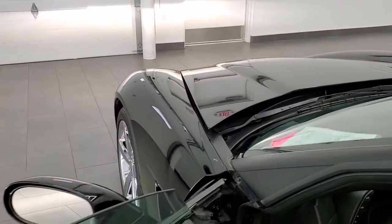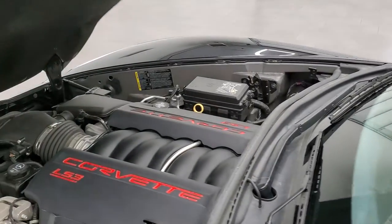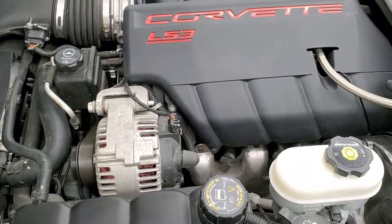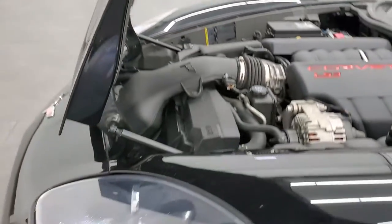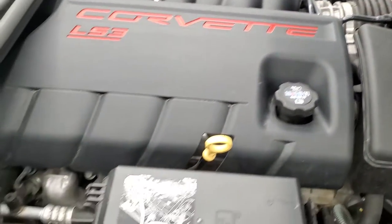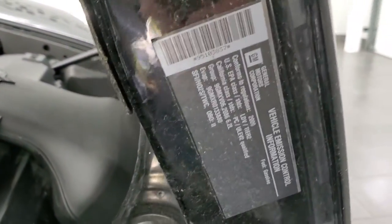I'd personally like to thank you for checking out the video today, and hopefully from this HD video you've been able to tell just how nice this car is, inside and out. Under the hood, we have the 6.2-liter V8 LS3 motor. The engine bay is very clean. You can see those shocks are doing a nice job holding that big hood up. HID headlamps are nice and bright. Once again, this car has been fully safetied and inspected, has a fresh oil and filter change, all the fluids have been checked and topped off, and this one is 100% ready to go. There's your emissions sticker.